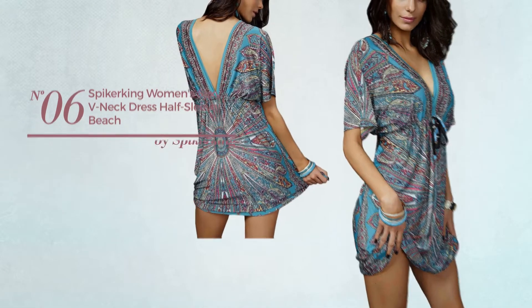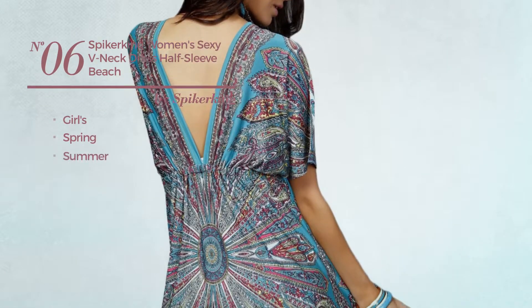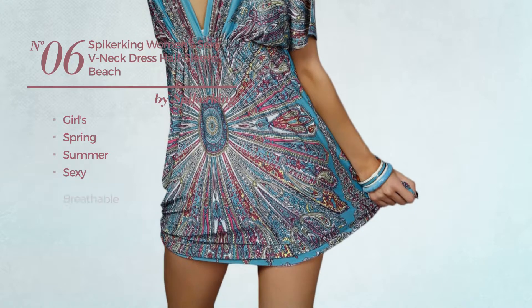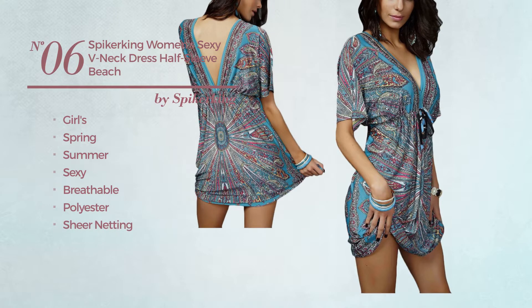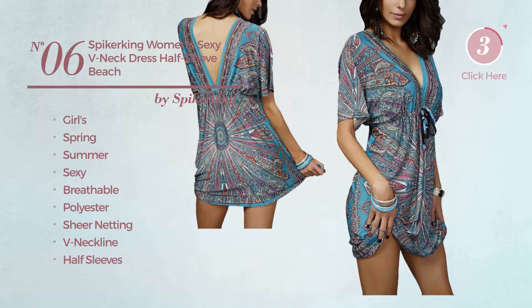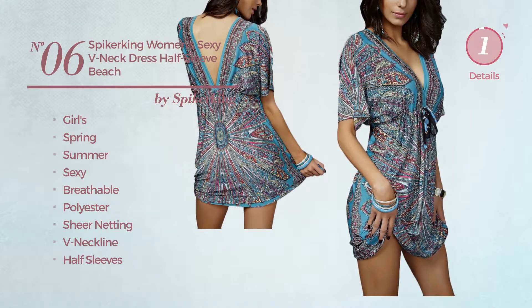Number 6: a girls spring summer dress. This dress includes v-neck line and half sleeves. Available in 7 colors.